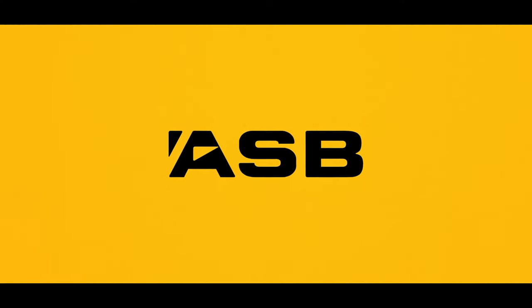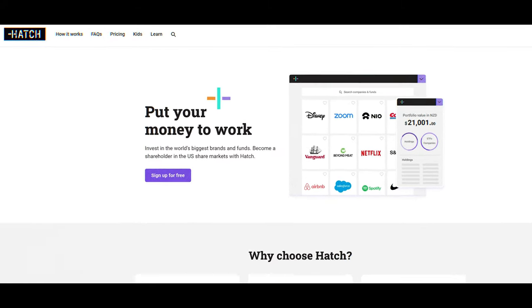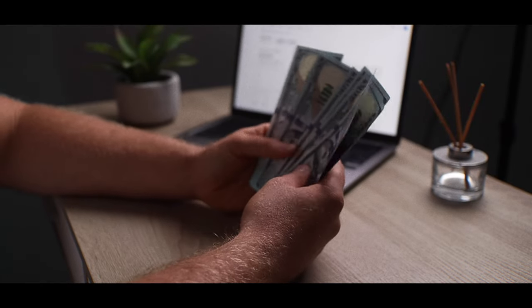The very first thing you're going to need is a brokerage platform where you can start buying and selling shares. In New Zealand, there are a few different options. You can invest with major banks like ASB. There's also Hatch, Sharesies, Stake, and Tiger Brokers. Personally, I do the majority of my investing through Hatch. It's a local Kiwi platform that gives you access to the American market. I like it because it offers low fees, has an easy to follow platform, and it helps you get your taxes sorted. I've been using it since 2020 and at one point had over $30,000 on the platform, so I definitely trust it with my money.